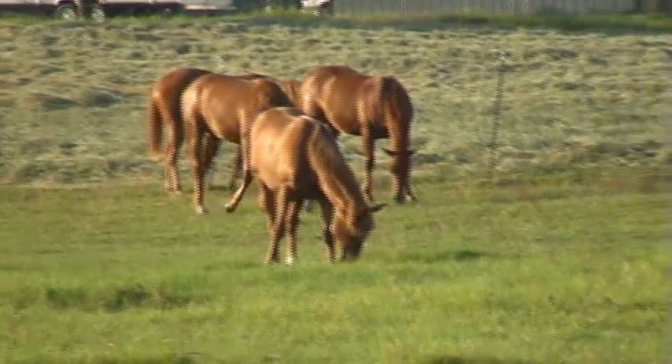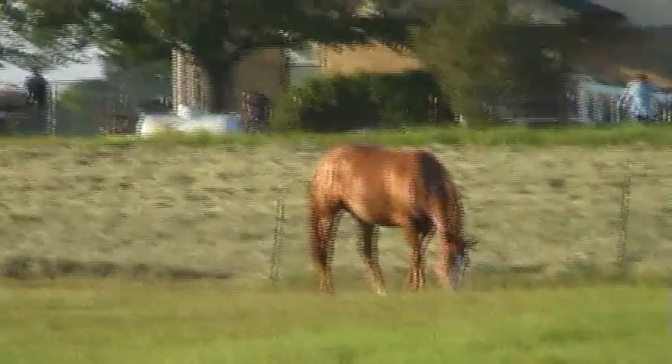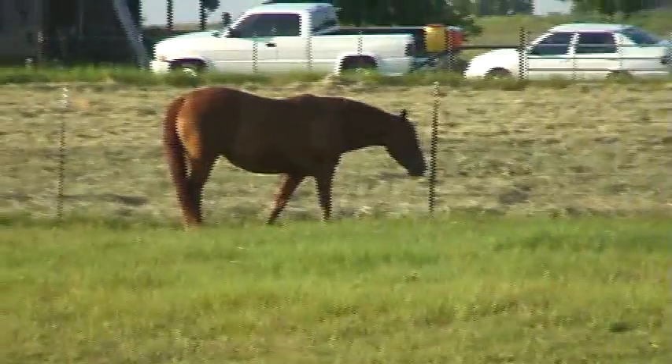All these fillies are for sale. These are yearlings, and this one's two, and this mare's three.